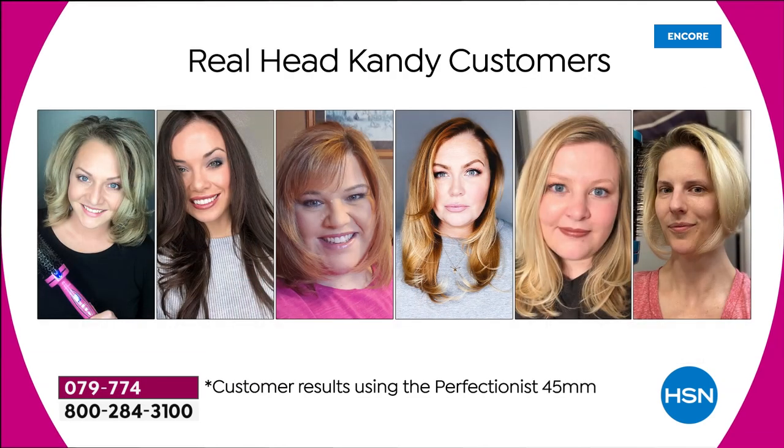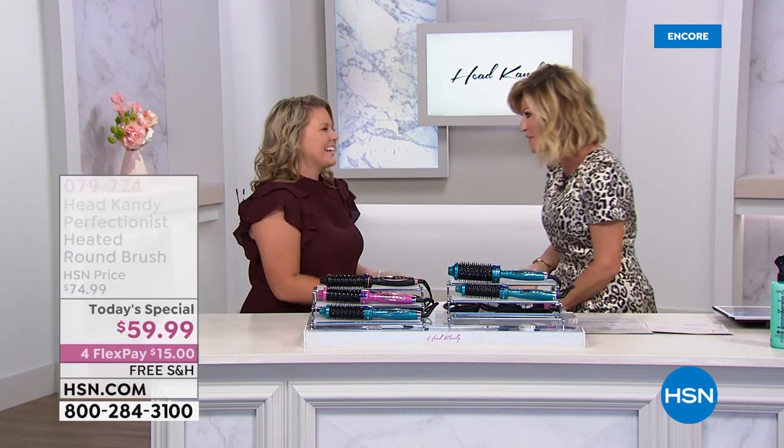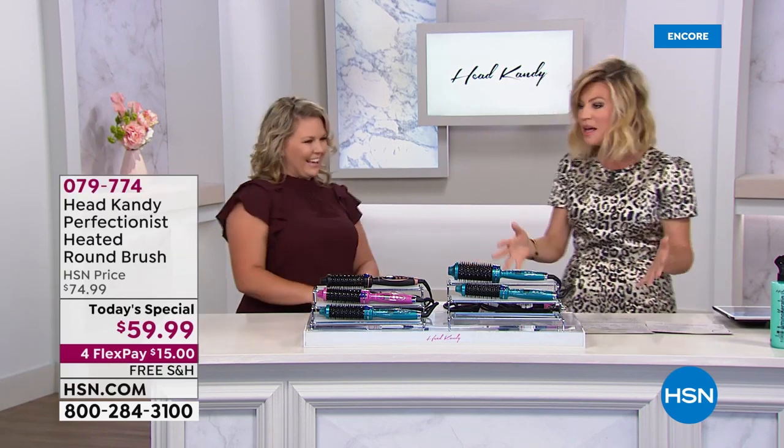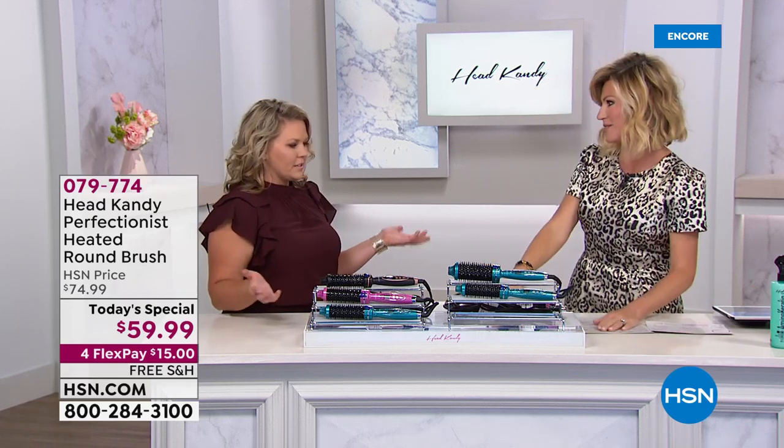She is the co-founder and developer of this incredible product, with over a million Facebook followers. She's a very busy mom of three, been in the hair care industry for over 14 years, and said there's got to be an easier way for women to do their hair — and she figured it out.